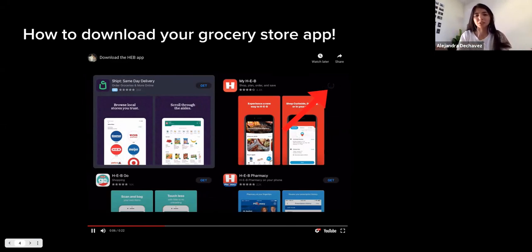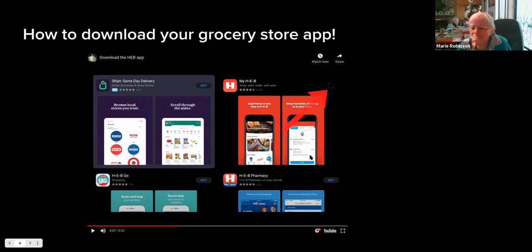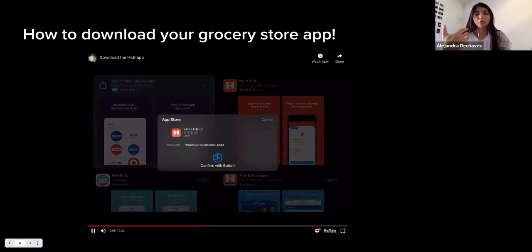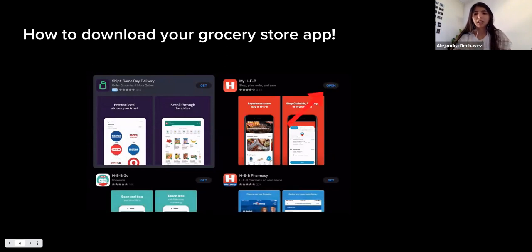For the next couple of slides we'll go over the iPhone, and after that we'll cover how to access it through the website. Once you type in HEB and press 'Get' in the top right corner, there'll be a spinning bar asking you to confirm. Press twice on your lock screen to confirm, and once it's done processing and downloading, an 'Open' button will appear in the top right corner — click that and you're ready to go.